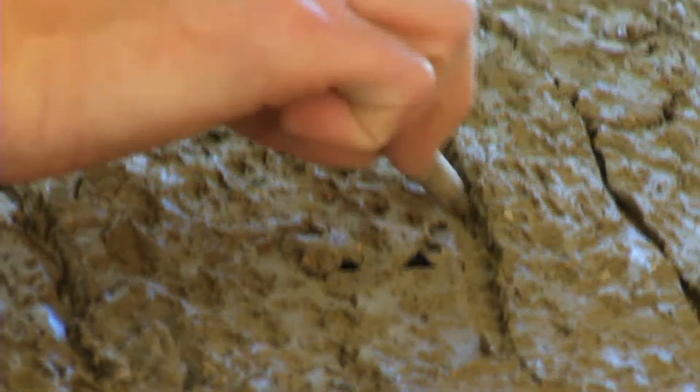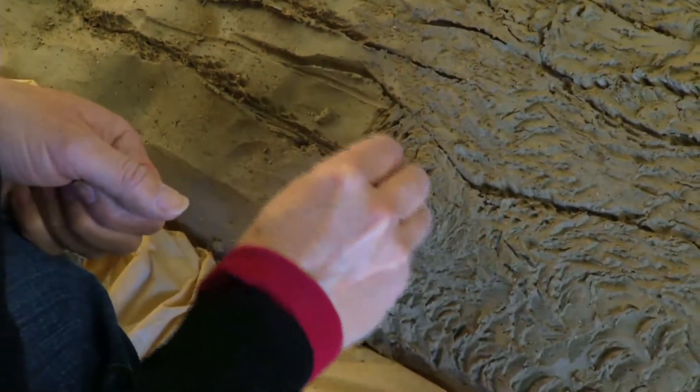My personal sculpture is generally done for exhibition purposes and sales as well, and then I do a lot of tile commission work in my position at the Paramount.